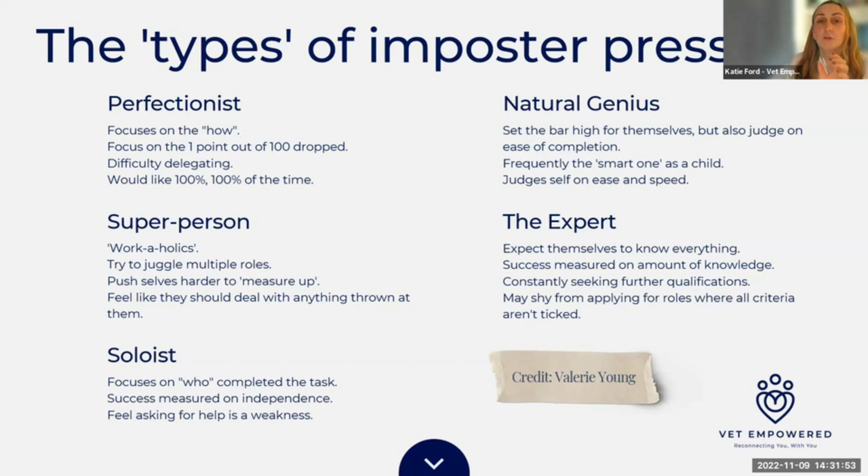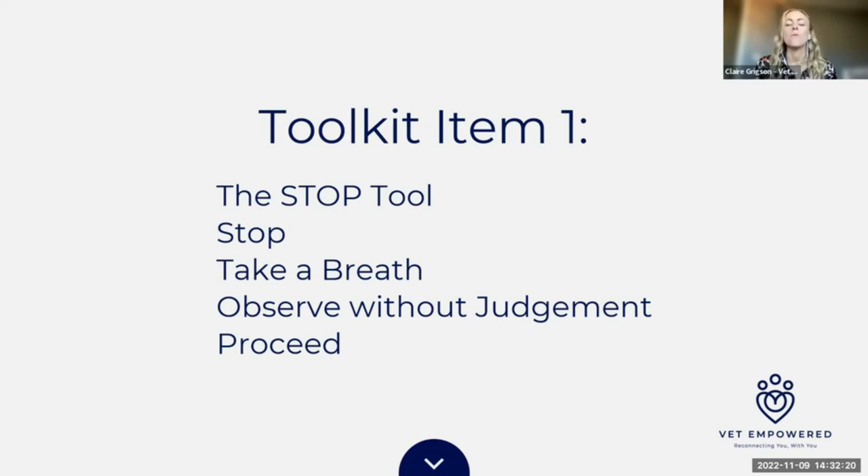I'm going to hand to Claire now. She's going to talk through one of our toolkit items you can use, because some of this may have started to resonate. The first toolkit item is called the STOP tool. It sounds super simple, but it's super effective — one of the favourite tools we use through the Vet Empowered programme. STOP stands for: Stop, Take a Breath, Observe Without Judgment, and Proceed. Definitely take a note of this.